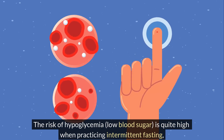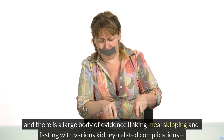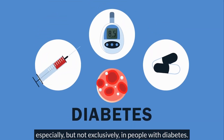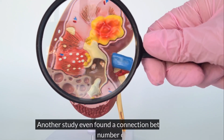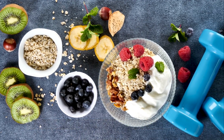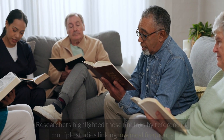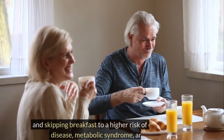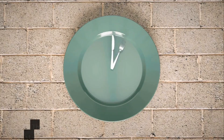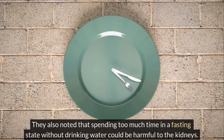There is a large body of evidence linking meal-skipping and fasting with various kidney-related complications, especially in people with diabetes. Another study even found a connection between the number of breakfasts a person eats per week and their number of hospitalizations. Researchers highlighted findings linking low meal frequency and skipping breakfast to a higher risk of cardiovascular disease, metabolic syndrome, and diabetes. They also noted that spending too much time in a fasting state without drinking water could be harmful to the kidneys.